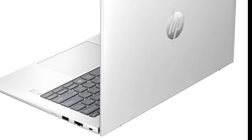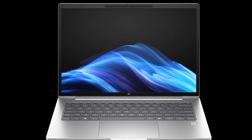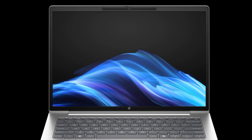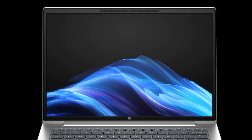Aside from this, the G1 Q shares many features with its Intel and AMD counterparts, including a 5MP webcam, a 56WHr battery, and a similar array of ports.